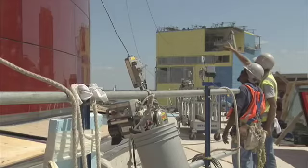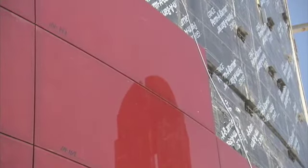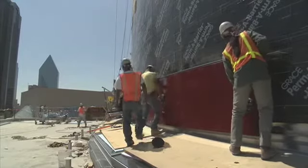The glass is fabricated in Germany. It's shipped to Houston. In Houston, the glass is bent for the curved panels, as you see, that are being installed at the moment. The frame structure is manufactured in China, and this support frame is what actually fixes to the building.